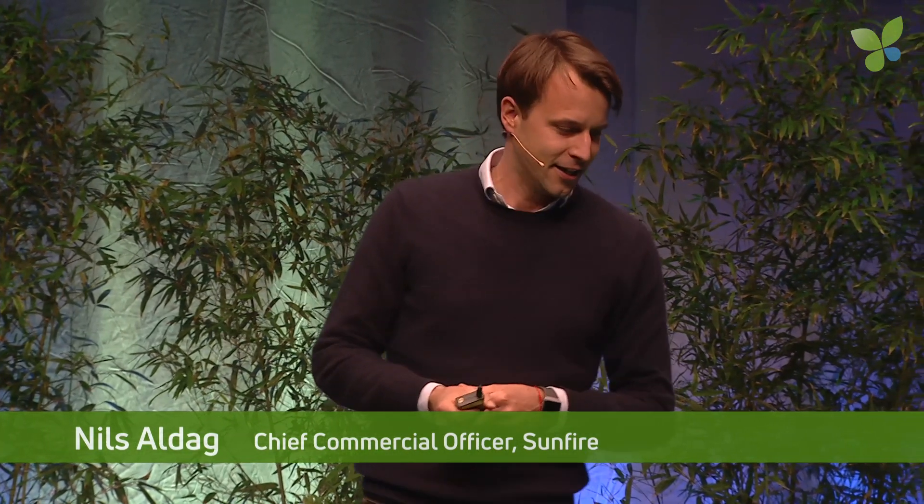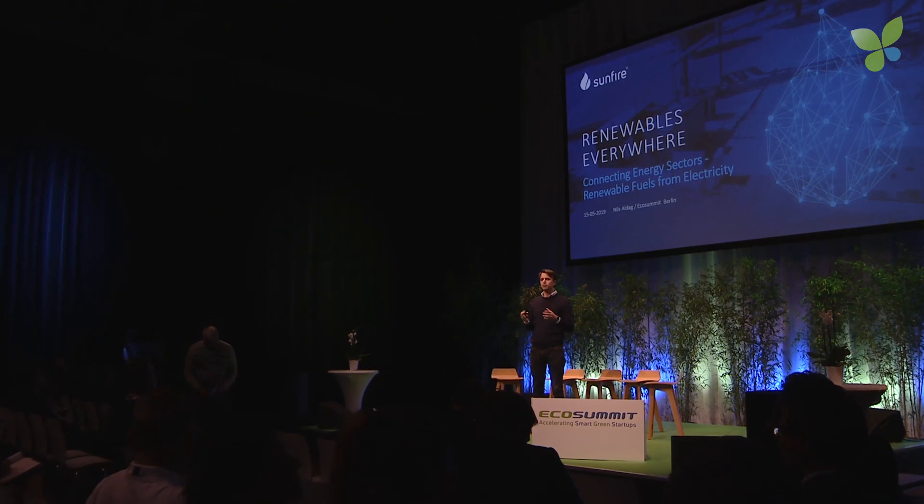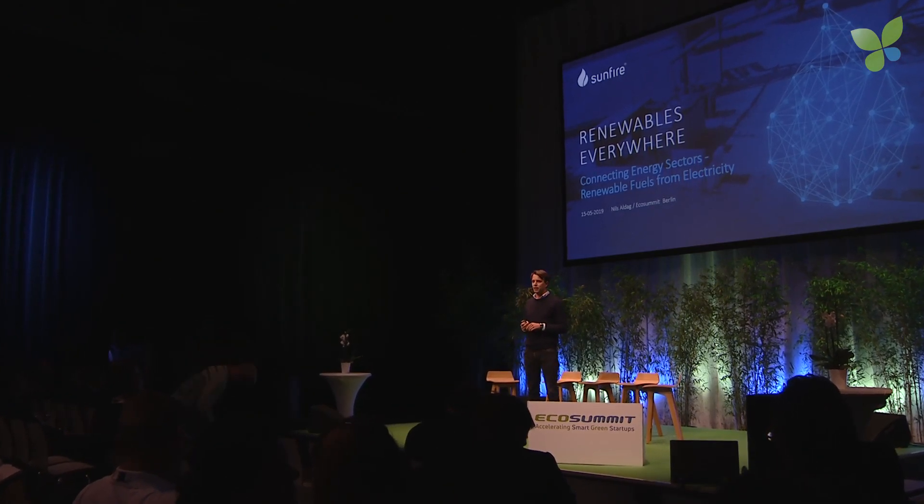Thanks a lot. Being here always reminds me of how long we're already doing this, because our project started in 2009, so it's also our 10th anniversary. Thanks a lot for always reminding us how old we're getting. I'm here to talk about Sunfire and give you an update on where we stand with our company.